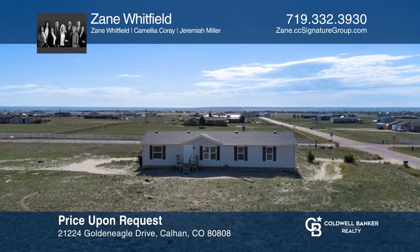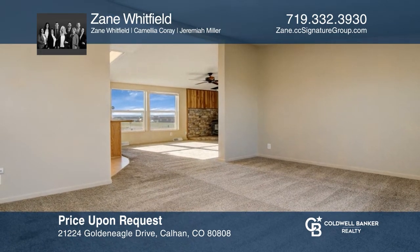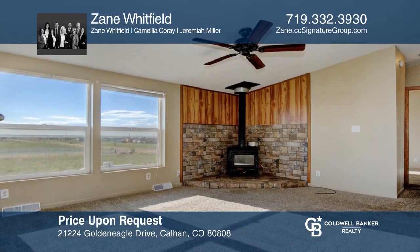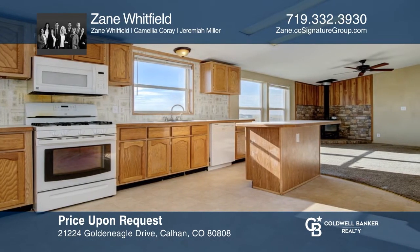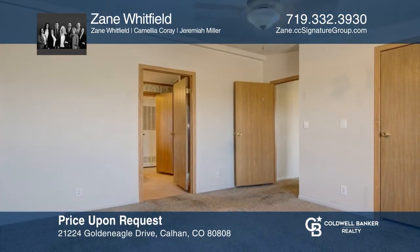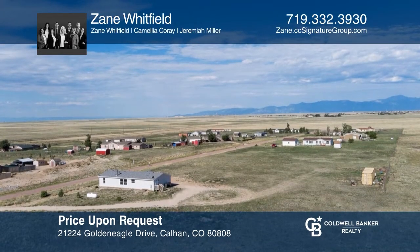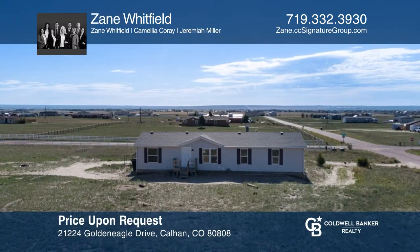This four-bedroom, two-bath home on a peaceful 2.5 acres offers an open floor plan. The kitchen hosts a gas range, a center island, and a counter bar that opens to a great room with a wood-burning fireplace. The owner's suite provides direct access to a bath. Head out where this property offers room to roam. Ready to take the next step? Contact Zane Whitfield to find out how.